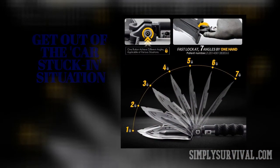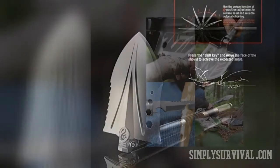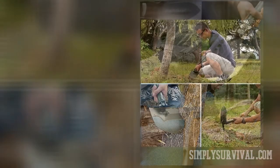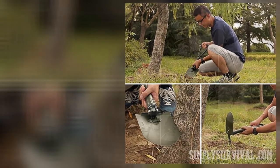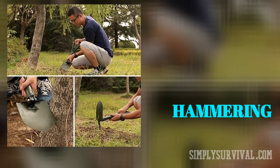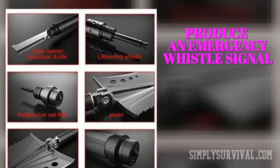Some survival shovels can be adjusted so that you can get a perfect 90-degree hoe. In addition to hoeing, and in the lack of a hatchet or tomahawk, a survival shovel can be used for cutting and chopping branches to set a fire. Survival shovels with sawtooth edges are tremendously helpful for sawing thicker branches. To accelerate your digging, you can use a survival shovel for prying rocks. Hammering is one more activity that can be done with a survival shovel. If injured or stranded in the wilderness, get your shovel for producing a loud emergency whistling signal to be heard and rescued.